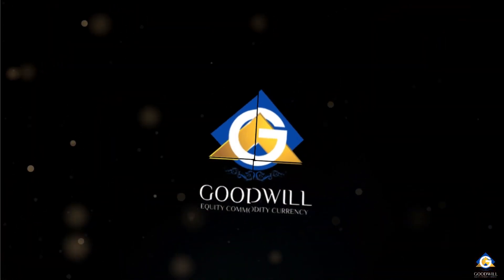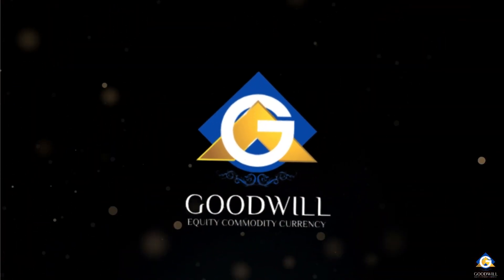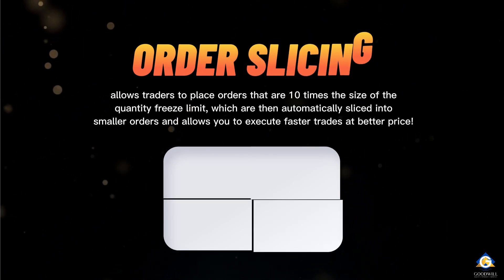In this video, we will introduce you to the exciting new and improved features of Giga. First off, Order Slicing.